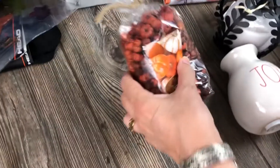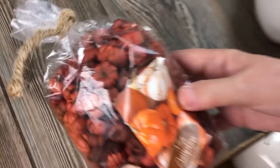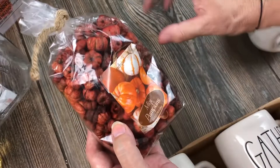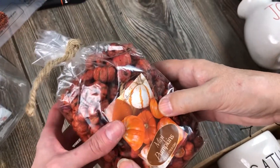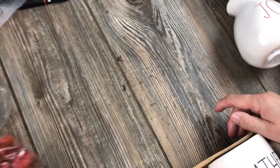We have mini pumpkins - are they like potpourri? Yes, they do smell! They're so cute and little - good to decorate around the candle base. They smell more like cinnamon than pumpkin, actually.